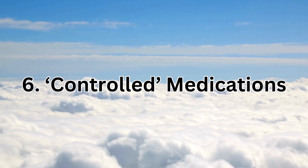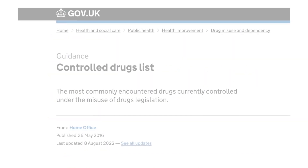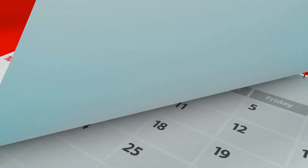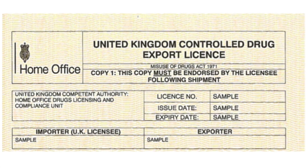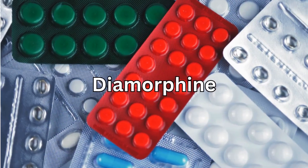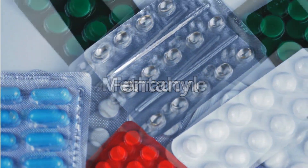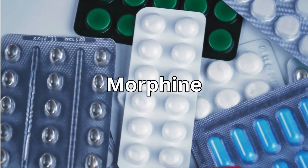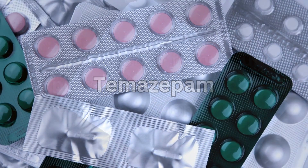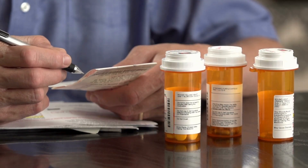Number six: controlled medications. Certain medications are classified as controlled drugs in the UK. If you're carrying a quantity exceeding three months' supply, you'll need to obtain an export license. The application should be made at least 10 days prior to travel. Some examples of controlled drugs include diamorphine, diazepam, codeine, fentanyl, methadone, morphine, pethidine, Ritalin, and temazepam. It's advisable to carry a letter from your prescribing healthcare professional detailing your medications.